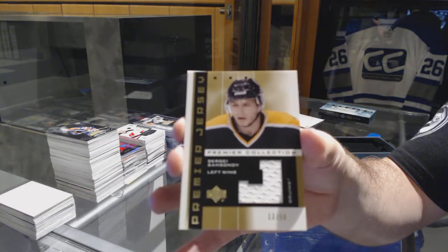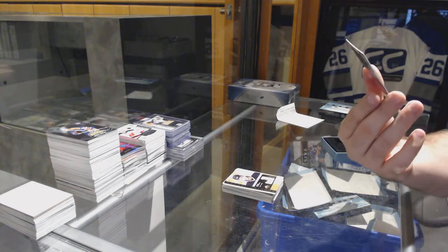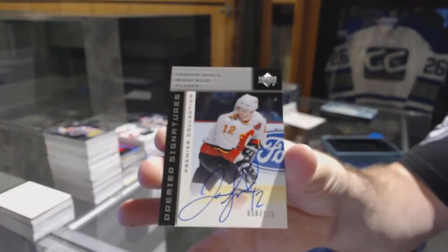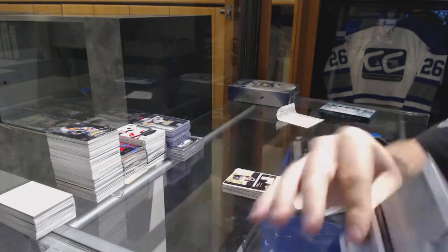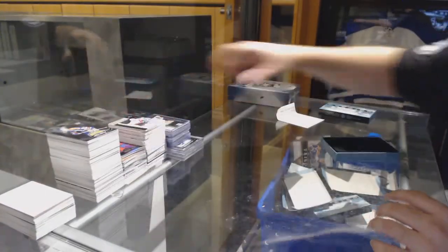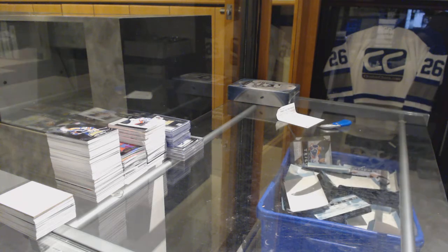And we've got number 125 for the Calgary Flames, Jerome Iginla. Wow, that was an absolutely amazing box. To get the Nash, to get the Howe, and to get the Roy — holy jeez, holy jeez, holy jeez.